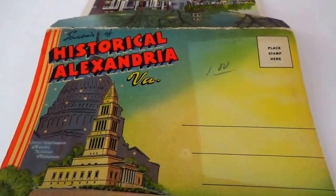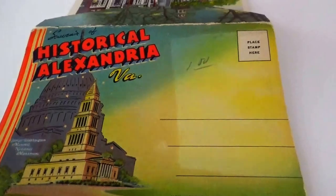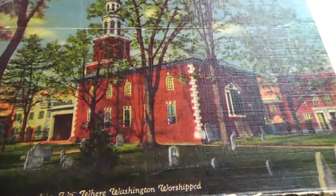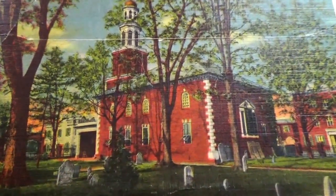This is the cover of the folder. And here is the back side of the folder.